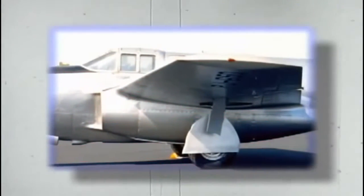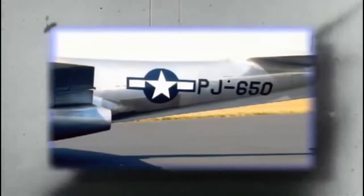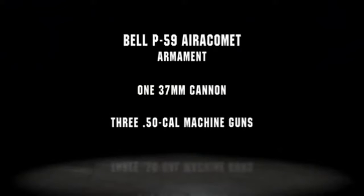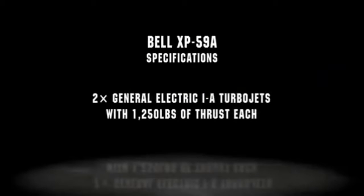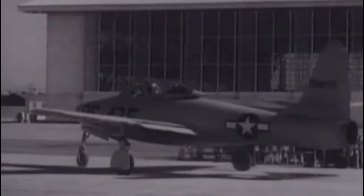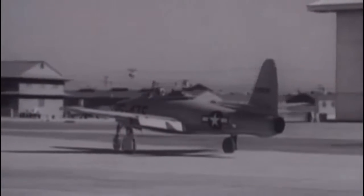Nazi engineers experimented with swept-back wing designs to reduce drag. The first U.S. jet took flight in 1942. The Bell XP-59 Airacomet was built around the Whittle turbojet, but its performance was inferior to other fighters, and production was cancelled by 1944. The output of early engines was low, requiring at least two power plants to achieve reasonable performance. Many of the first fighter jets failed because the conventional airframe could not accommodate a turbojet engine. The Republic F-84 was introduced with the same straight wings and tail of a World War II fighter, and several early flight tests resulted in fatal crashes.